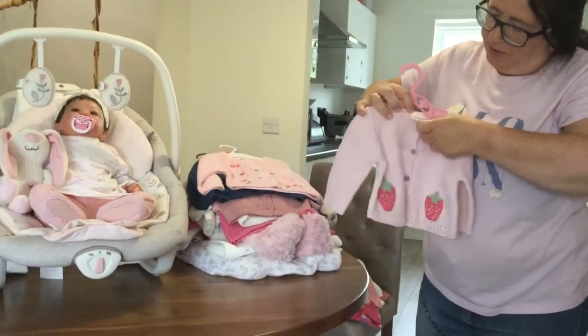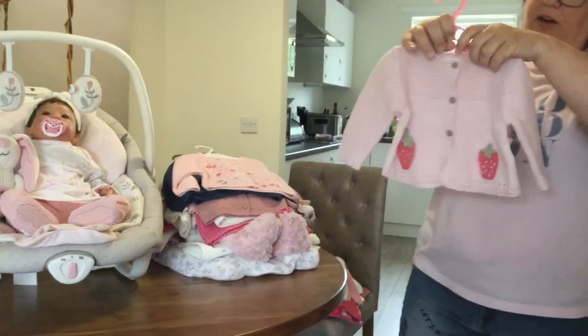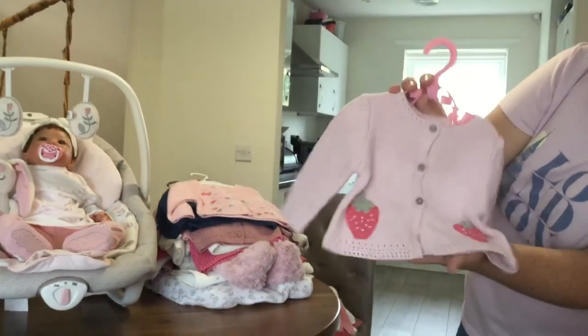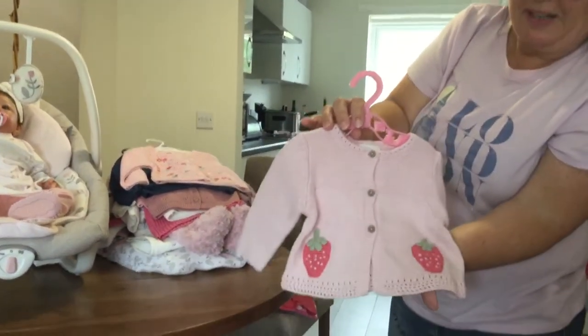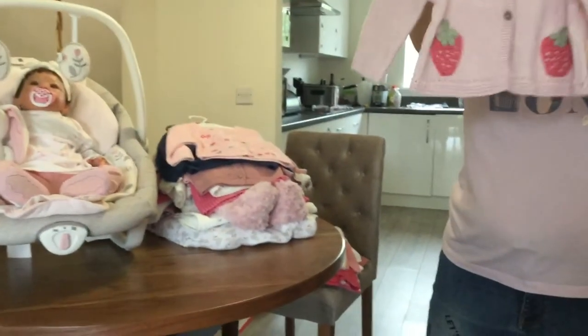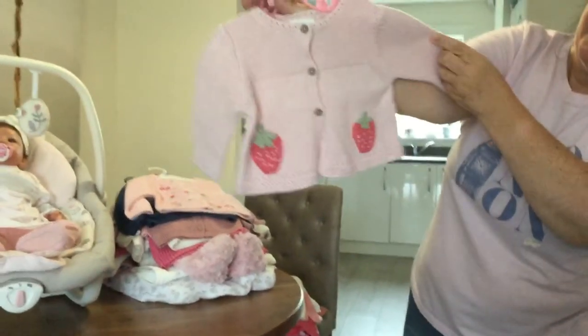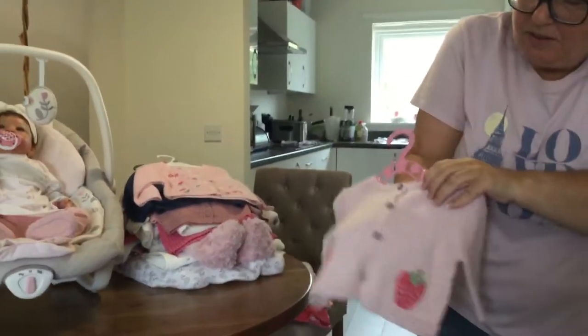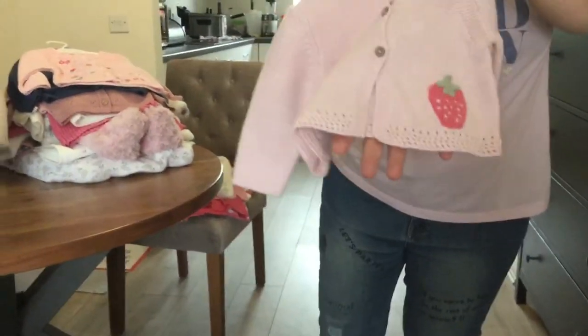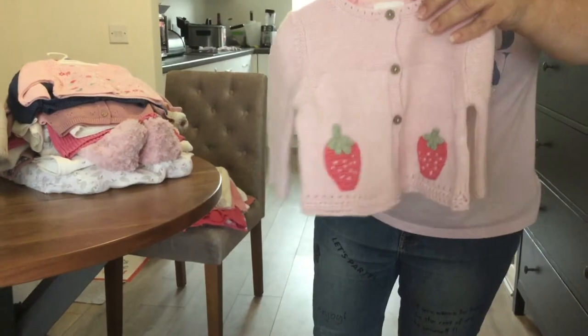This one I got from eBay a while ago — it's also a Next cardigan. I loved it because it has strawberries. It's a really nice soft pink, a bit thicker, three to six months. I really like it. Cardigans and strawberries — Next had a big strawberry theme going on.